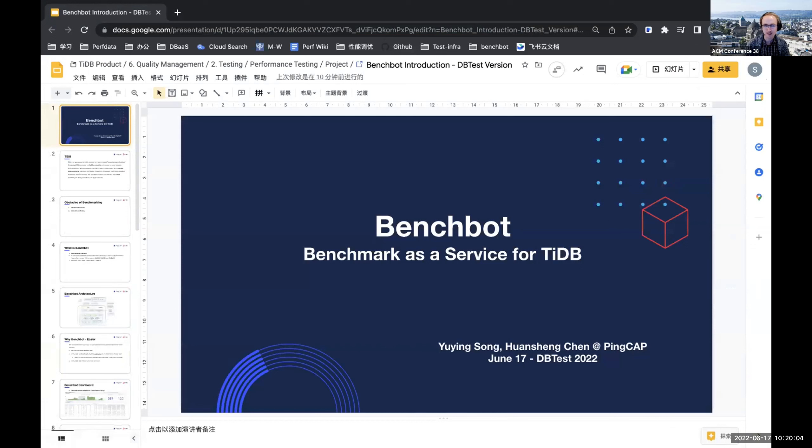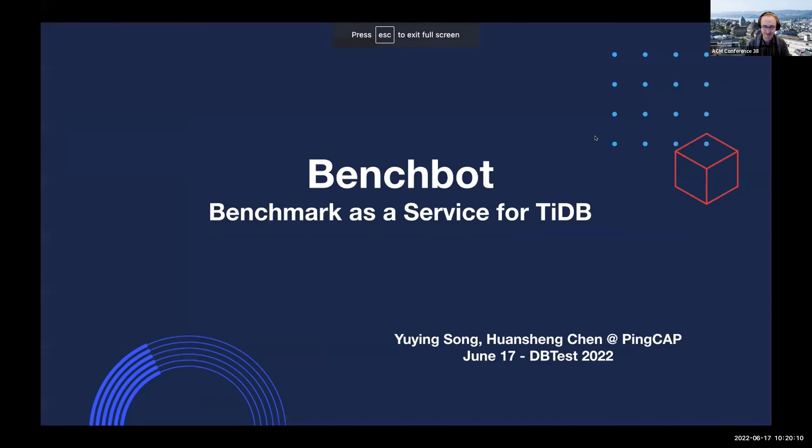Yuying Song is from PinCap and she will present BenchBot, which is a benchmarking service for TiDB. Hello everyone, my name is Yuying Song, a database performance engineer from PinCap.